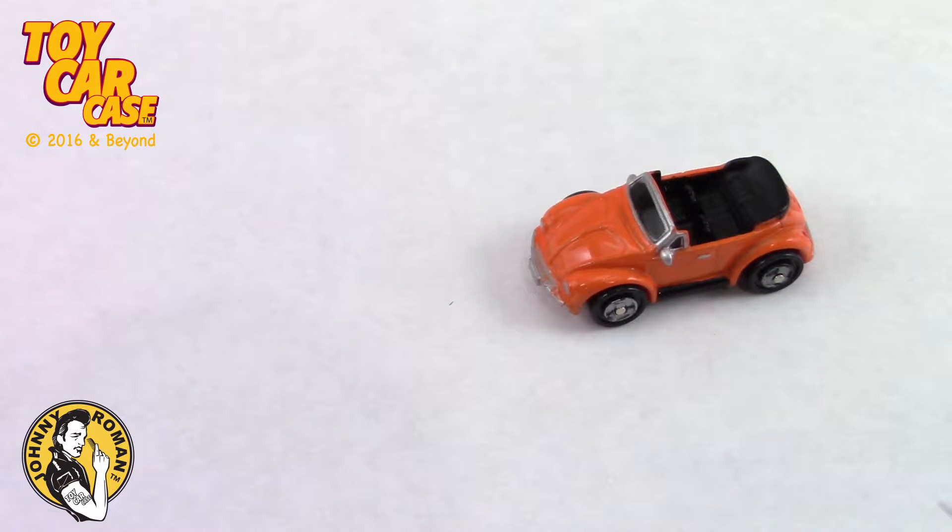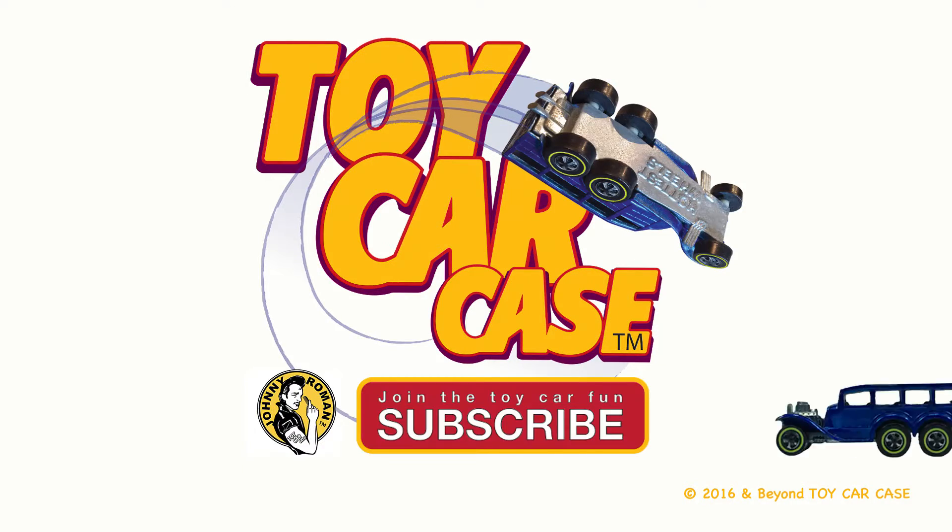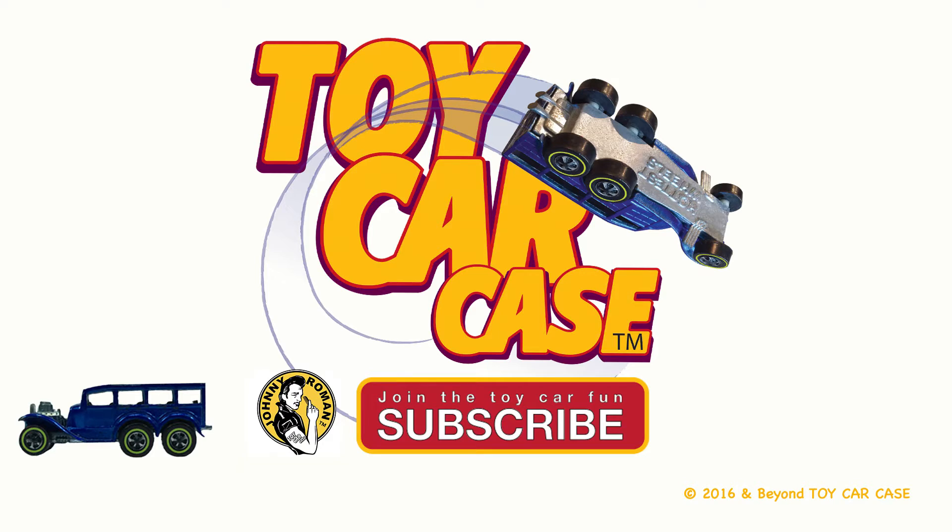Who's with me? Who's riding shotgun? Sweet ride! Thanks for watchin' a cool car case event. Hit that subscribe button and you won't miss out.